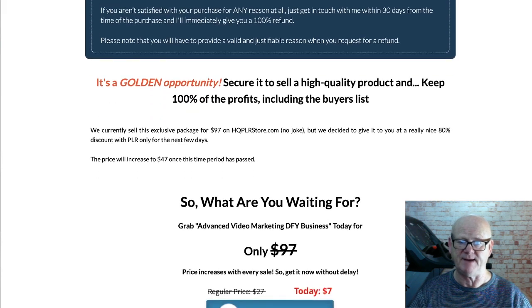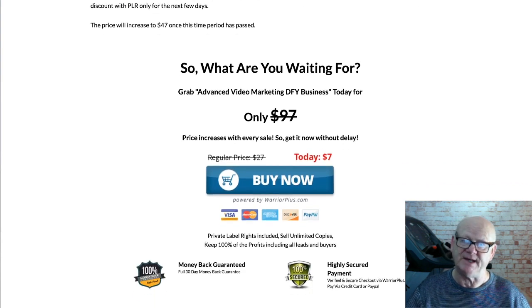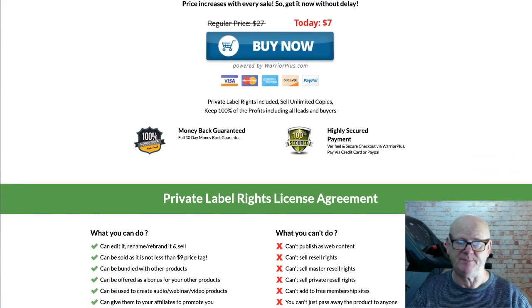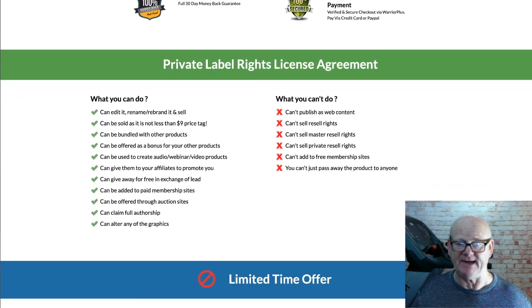Warm them up with a few emails first and then send them to your product number 2. Rinse and repeat by warming them up for your next product and then send them to product number 3, and so on. As you get your new monthly PLR product it will be a simple matter of adding your name to it, uploading and then starting to email your list.